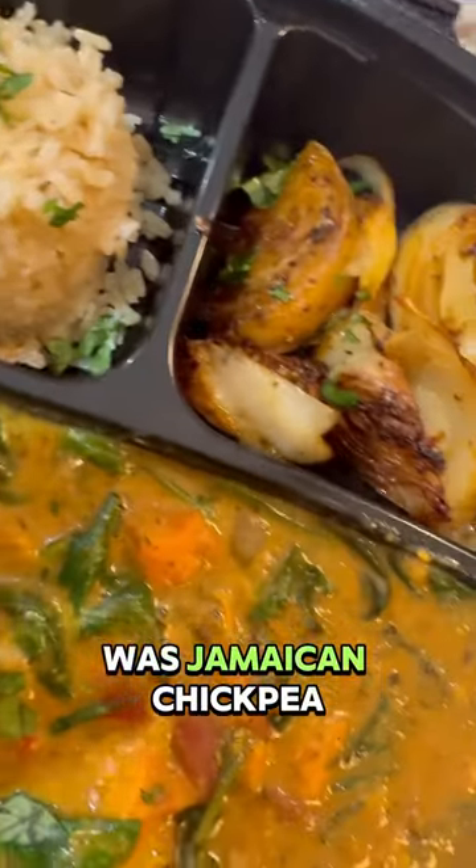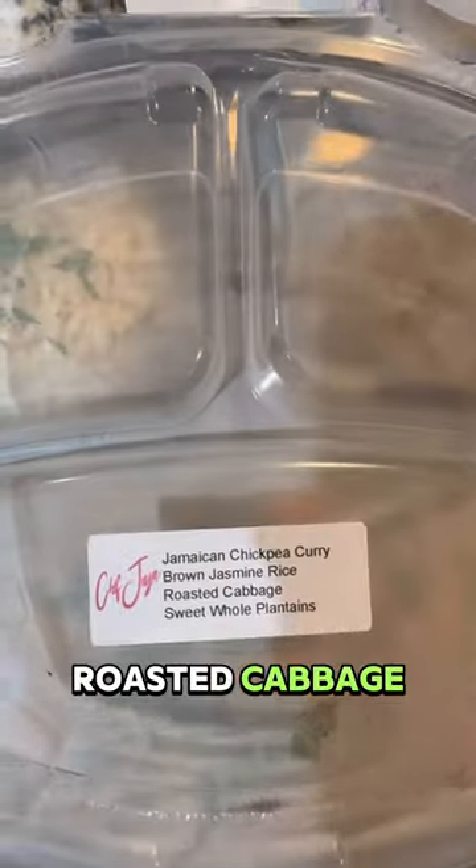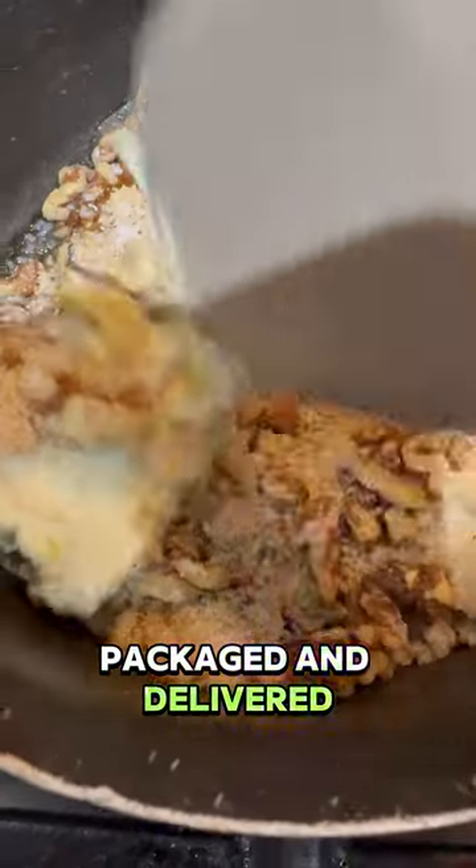The arrival dinner was Jamaican chickpea curry, roasted cabbage, and brown jasmine rice with sweet whole plantain. Every meal was cooked fresh, packaged, and delivered immediately.